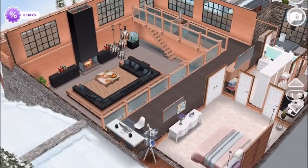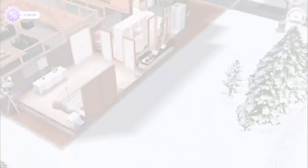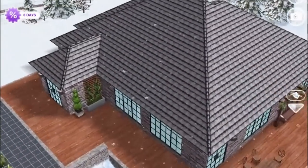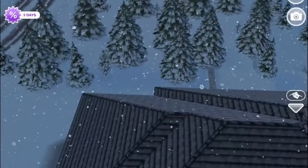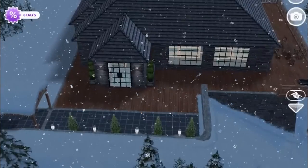Anyway, that is the house. Hopefully you guys enjoyed the tour and hopefully we're all due for some nice weather soon. Please let us know in the comments what you think, and if you are new to our channel feel free to subscribe because we've got plenty more Sims Freeplay on the way. Thanks for watching!